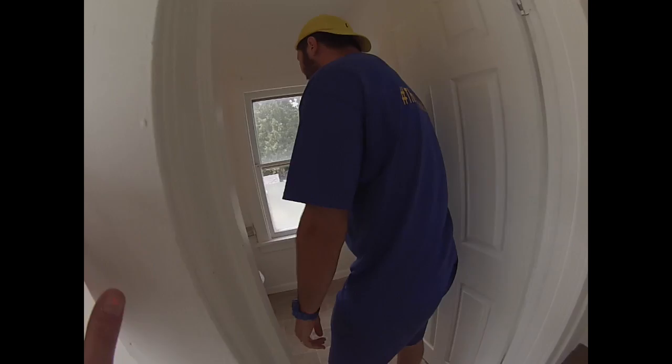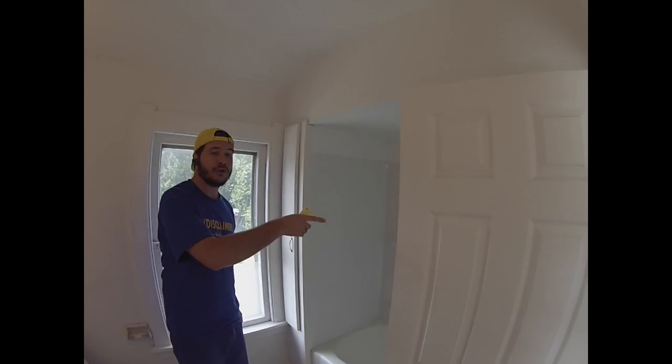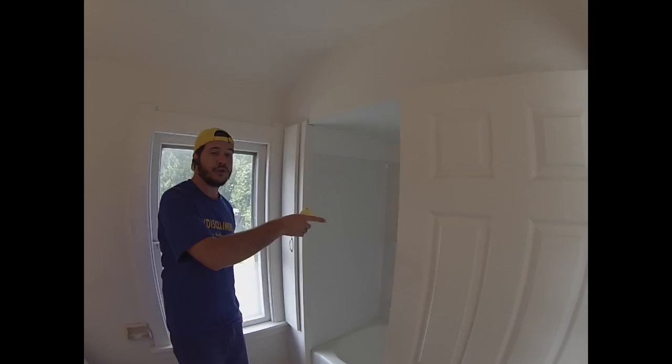Check this out, guys — complete, let me repeat that, complete bathroom remodel. New toilet, new vanity, new mirror, new light. Complete demo of existing tiles. New lino on the floor, new bathtub surround, new little cabinet there for storage, new faucet, new sink.